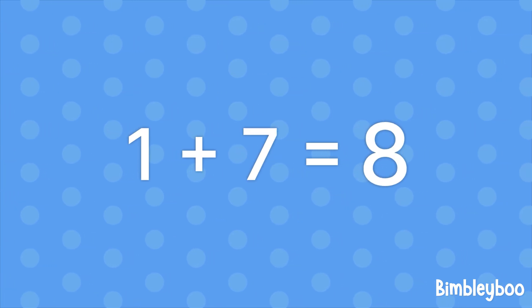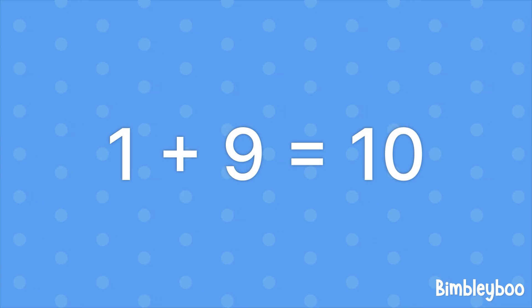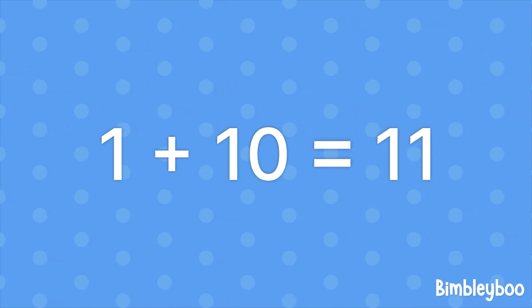1 plus 7 equals 8, 1 plus 8 equals 9, 1 plus 9 equals 10, 1 plus 10 equals 11.